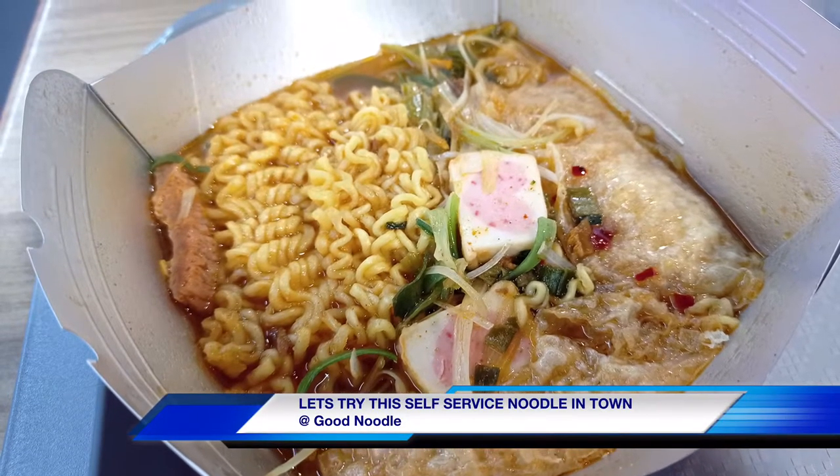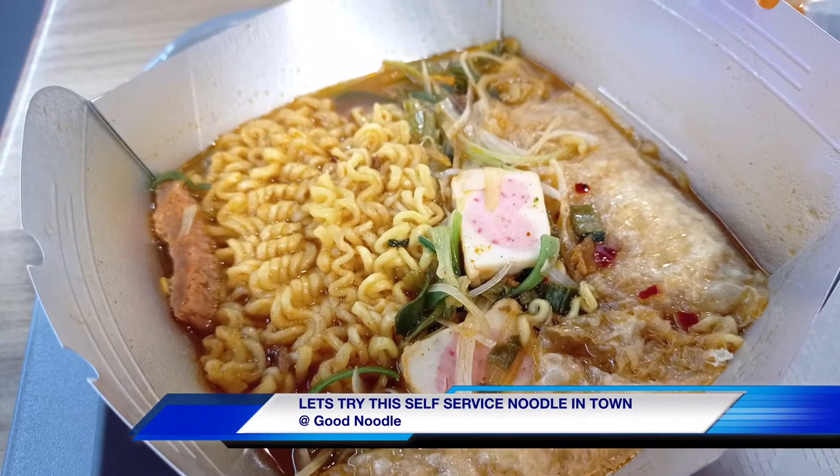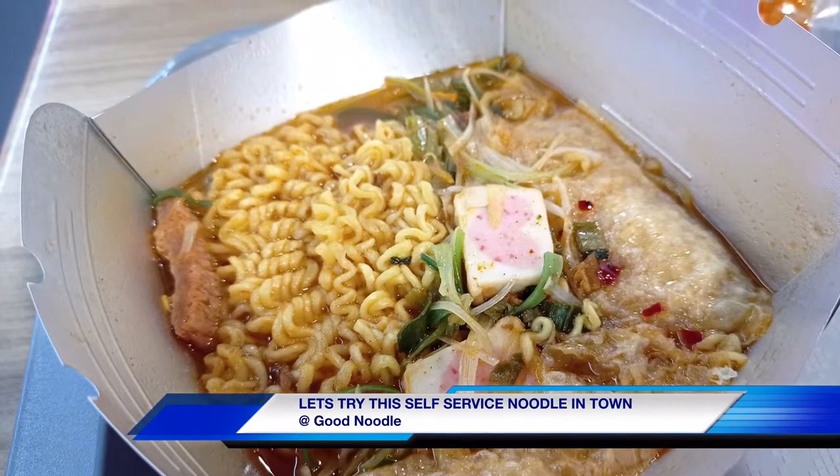Today let me introduce one of the noodle shops where there are so many varieties of noodles.